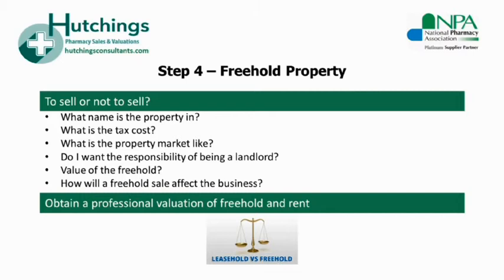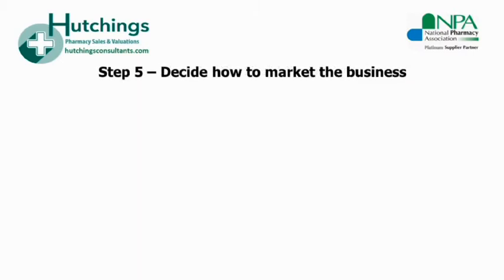If you're concerned about confidentiality, or in order to get an accurate valuation rather than a speculative figure, you can always say that you require the valuation for your accountant. Property valuers will often give you a price range — for example, a value may be between £120,000 and £140,000. By pitching your asking price at the higher end of the valuation, it will give you some room for negotiation with the buyer if necessary. Step five is to decide how you will actually market the business.